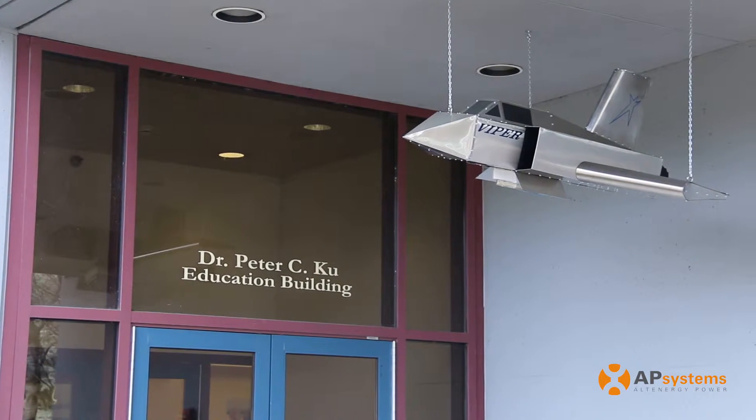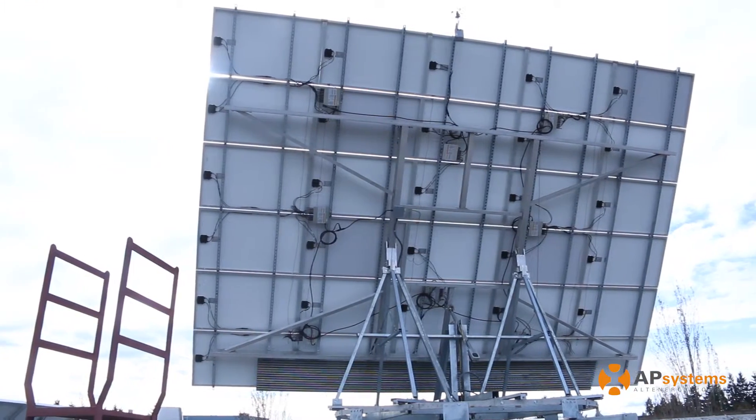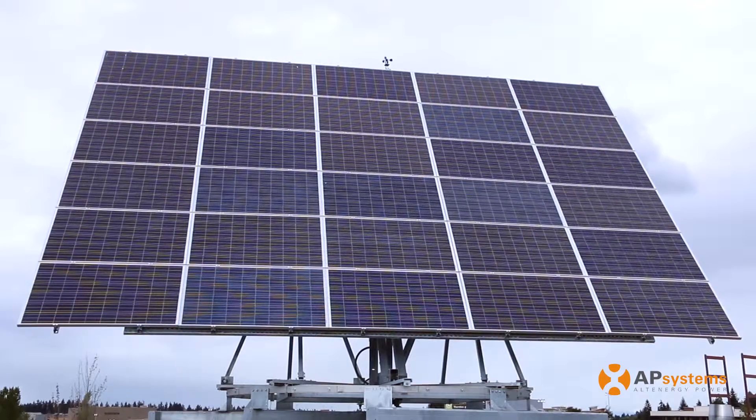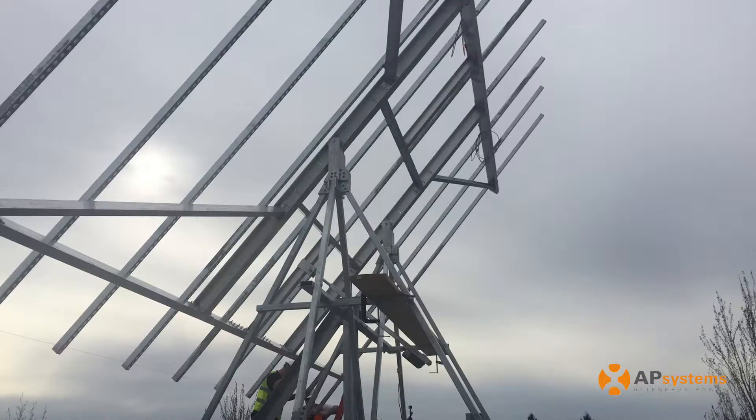I looked at the opportunity to work with the students and the college with more of an educational tool. The solar tracker being key to that because it's not a fixed installation — giving us the ability to get different readings at different angles, different zenith, different azimuth.